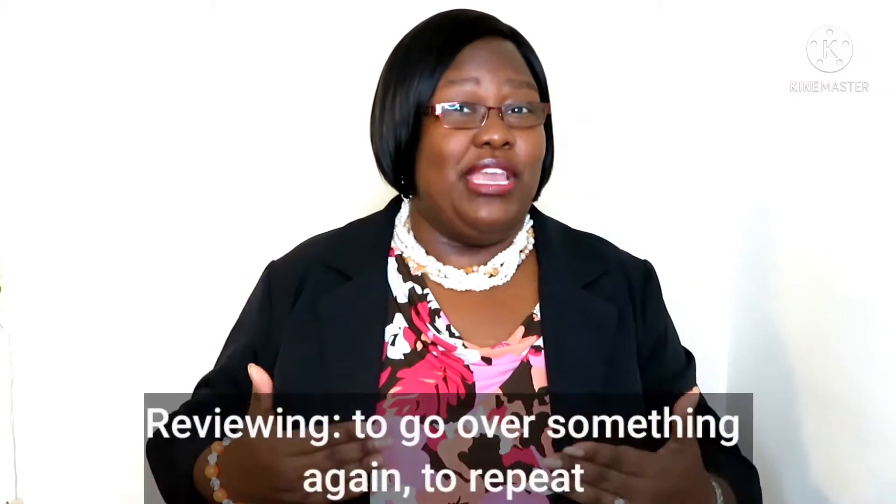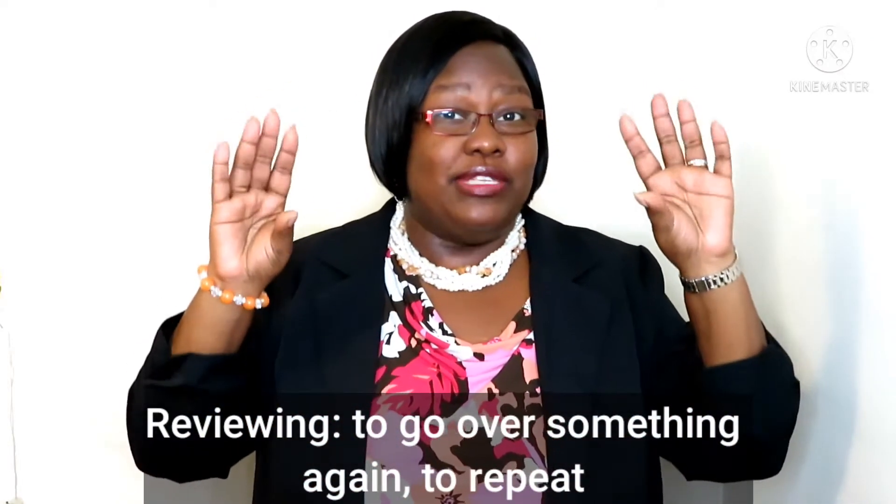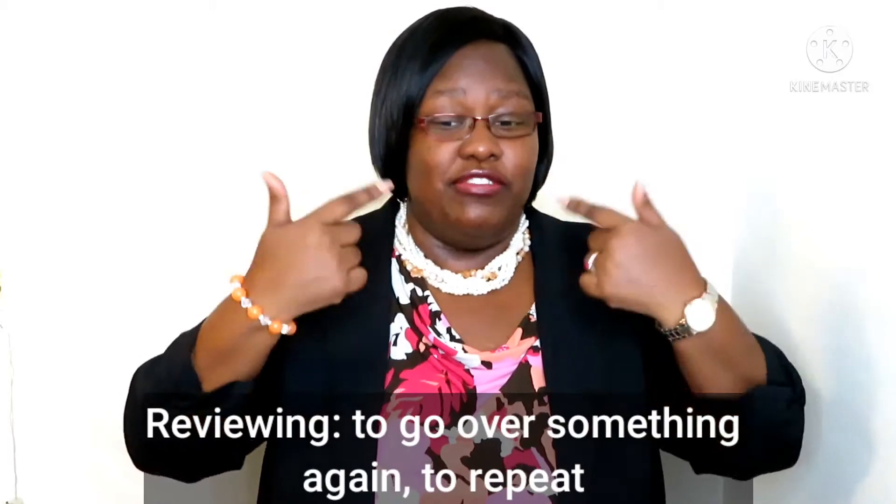Another thing to help you study English is by reviewing. Reviewing is like repeating. The only difference is instead of you repeating the words out loud, you are just reviewing your material. You are reading what you wrote. You are practicing to yourself.